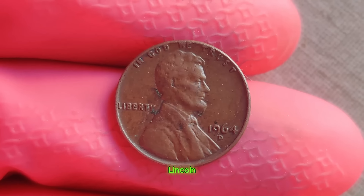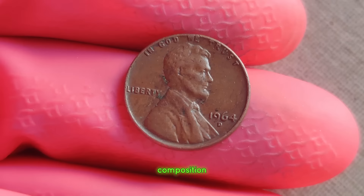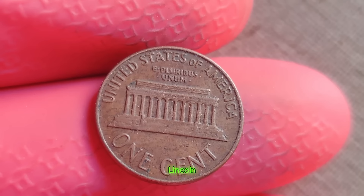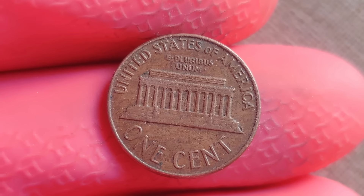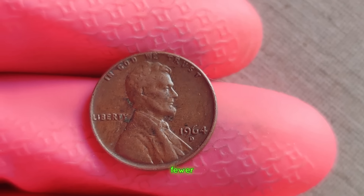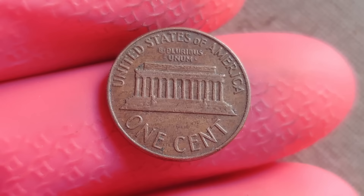The 1964 D Lincoln penny is a rare find indeed. What sets it apart is the D mint mark, indicating it was minted in Denver. But what makes it truly exceptional is its composition. Unlike its predecessors, which were made of 95% copper, the 1964 D Lincoln penny is composed of a unique alloy, making it a numismatic marvel. Due to a change in minting processes and the transition to the clad coinage era, very few of these pennies were produced, and even fewer remain in pristine condition. Collectors around the world are on the hunt for this elusive treasure, scouring coin rolls, attending auctions, and combing through collections.